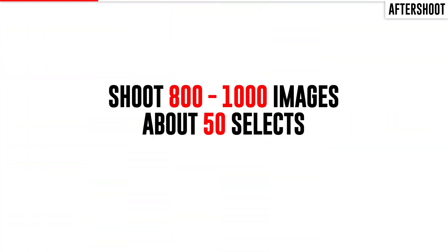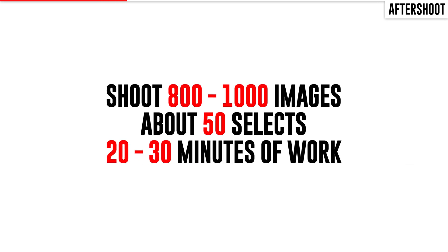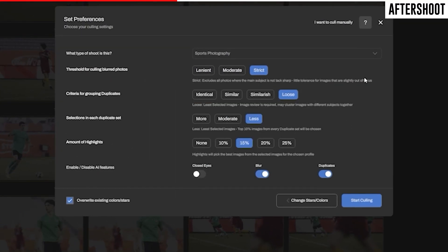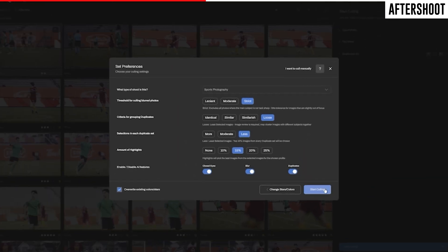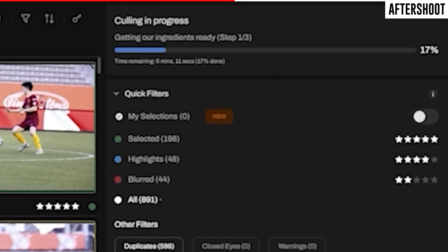Let me prove it to you. I usually shoot about 800 to 1,000 pictures when I cover a soccer game, then narrow that down to about 50 of my best shots, which takes maybe 20 or 30 minutes. But if I run those same pictures through Aftershoot, quickly set up my preferences with image similarity, grouping, and so on, I can narrow down a similar number of pictures with zero effort in about 10 minutes. In my experience, the AI did a pretty good job.